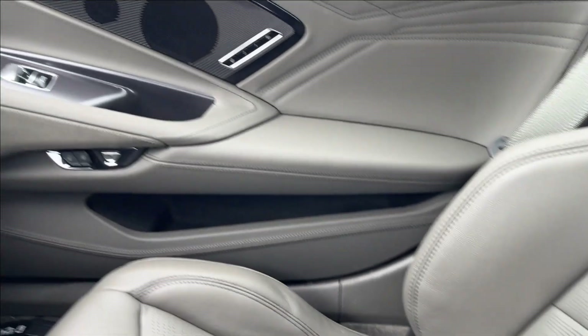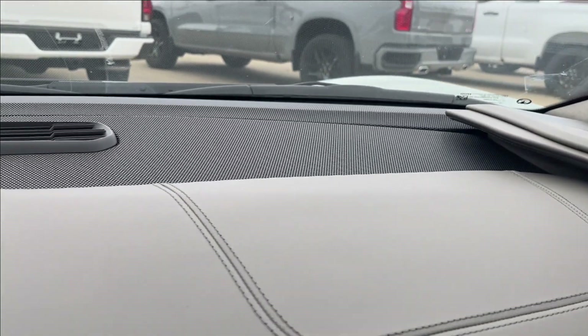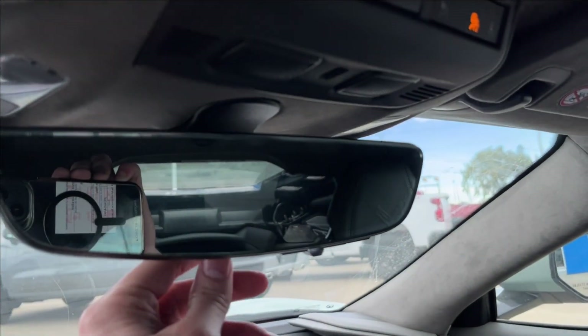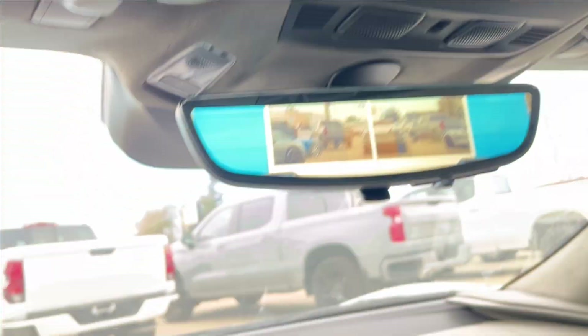On the passenger side you can see the carbon fiber going all the way across, with suede on the bottom. You're going to have the vents and speakers all the way across. You've got the heads-up display, regular and then digital rear view. And up top you've got your OnStar, SOS, and Lane Keep Assist.